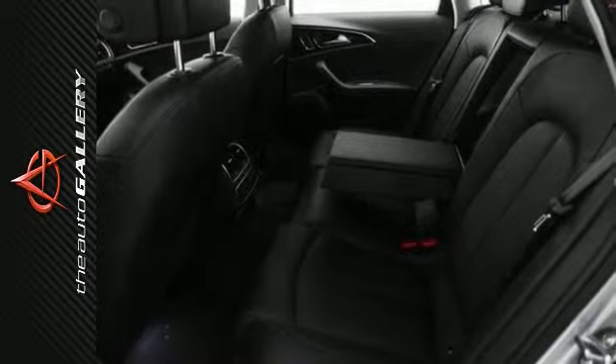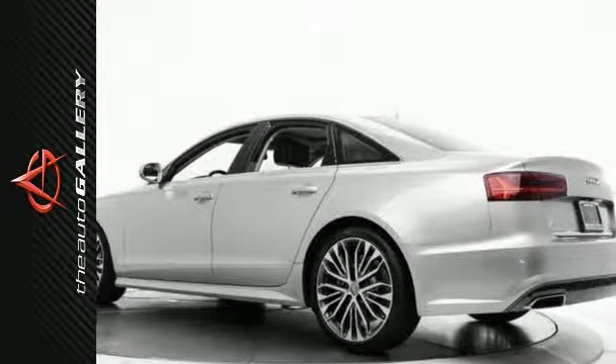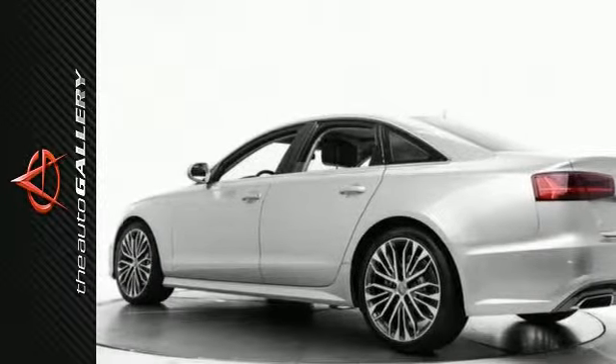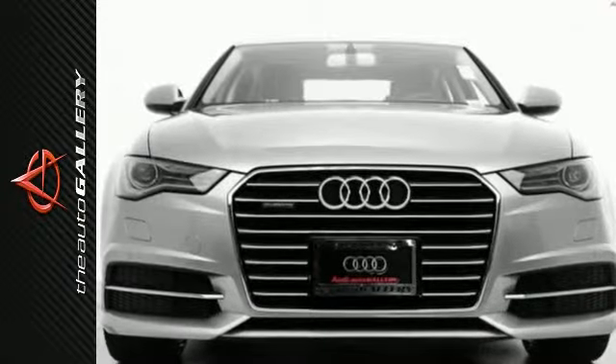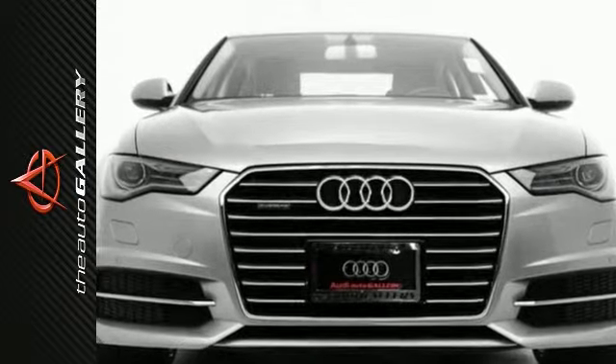Four wheel anti-lock braking system, blind spot monitoring, and more. In addition to this Audi A6 3.0T Premium Plus, we have 47 other A6s like this one in stock at Audi Auto Gallery located at 21301 Ventura Boulevard, Woodland Hills, California.